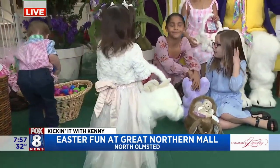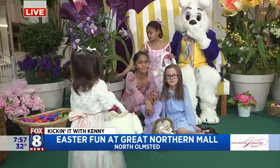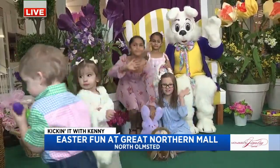Awesome. Thank you very much, Erin, and thank you to all of our amazing models and the moms and dads who got them here. All right, we're going to go back to you guys in the studio. Thank you.